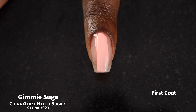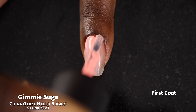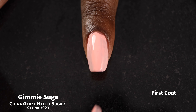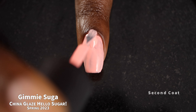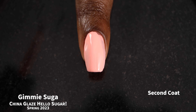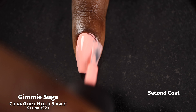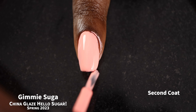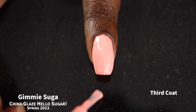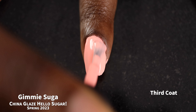First up, we have Gimme Suga. I'm going to call this one a bleached neon pastel peach creme polish. Gimme Suga had a beautiful formula — it applied just really creamy and smoothly, and also self-leveled really nicely. I was really expecting it to be kind of chalky, super uneven, and just not a fun application. So the fact that application was 10 out of 10, I was very happy with it.